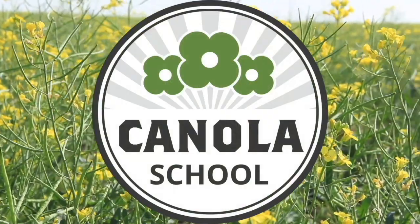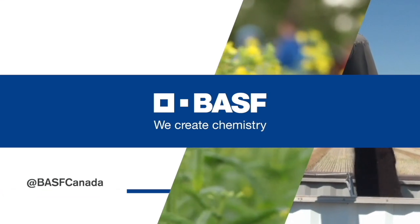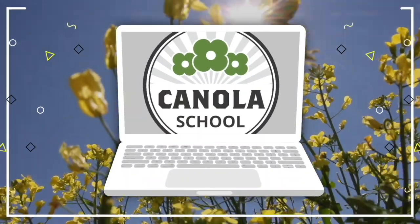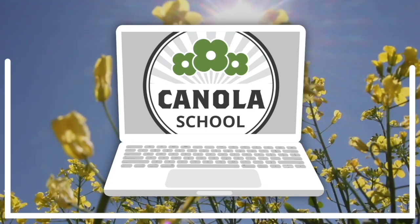The Canola School on realagriculture.com is brought to you by BSF Canada and Invigor Hybrid Canola. Kara Oosterhouse here with realagriculture.com. It's time for another Canola School episode. I had the opportunity to catch up with Autumn Barnes, who's an agronomy specialist with the Canola Council of Canada.